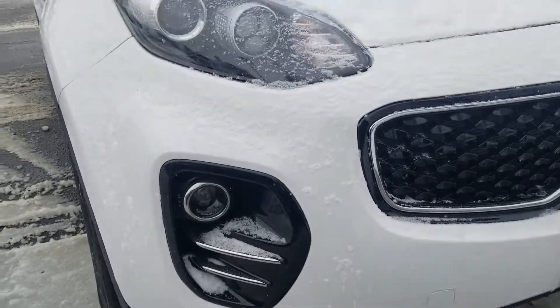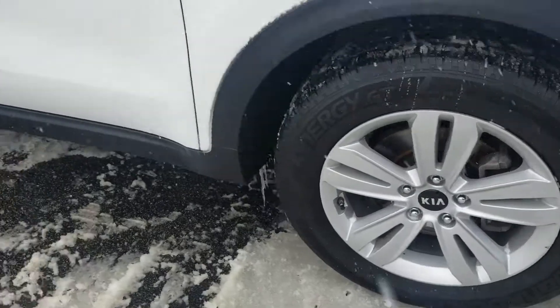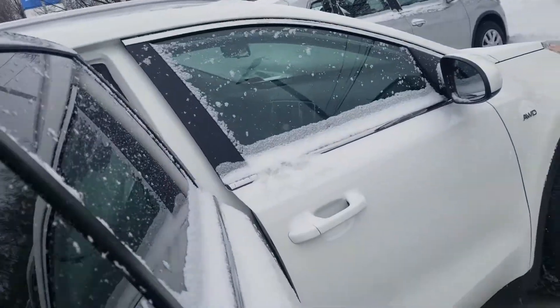It's got projector fog lights and headlights for better visibility, premium alloy wheels. In the back seat you'll see there's plenty of room for rear passengers back here. It also has the roof rails.